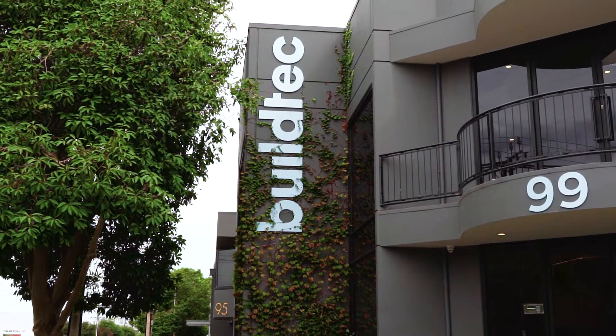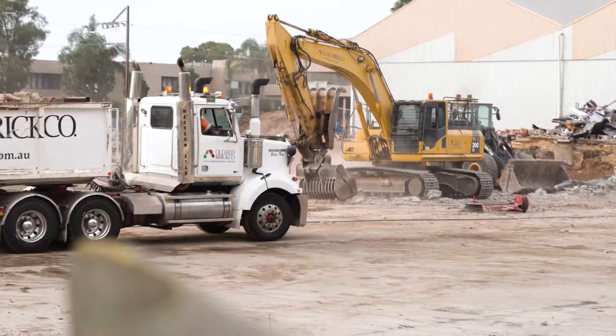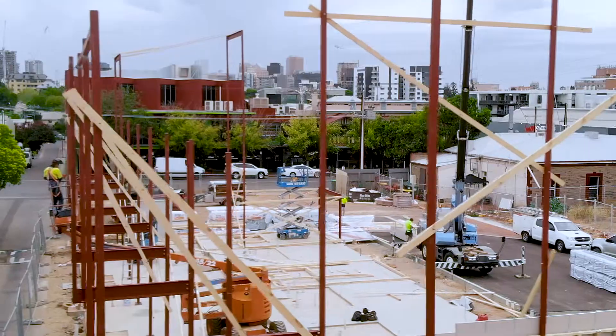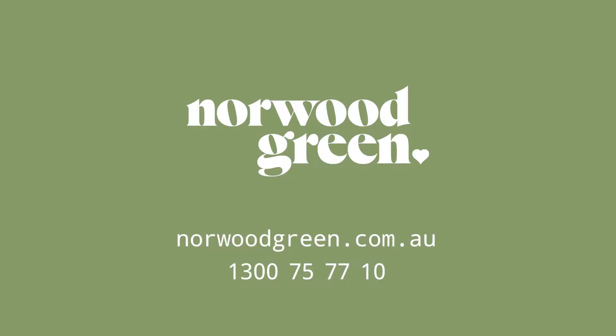Who better to deliver this project than the local company in Buildtech? Family owned and run, locally based, working in their own backyard. To find out more about Norwood Green, simply register on the website or call the Buildtech office directly — take a tour with me and find out how you can secure a townhouse today.